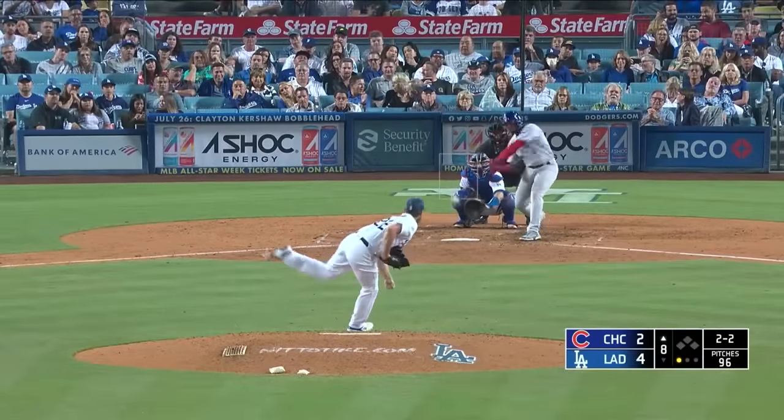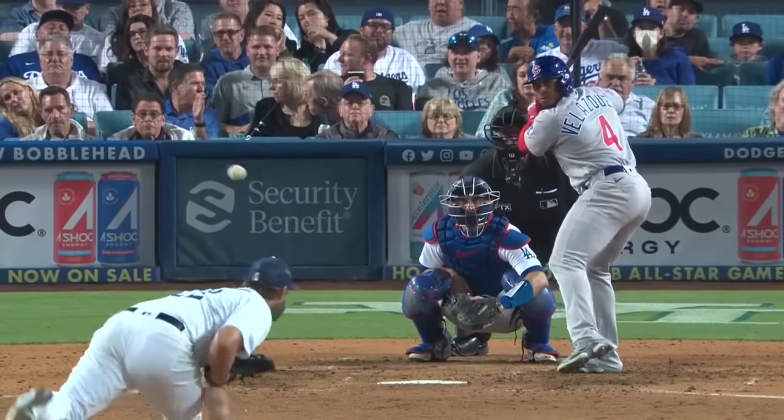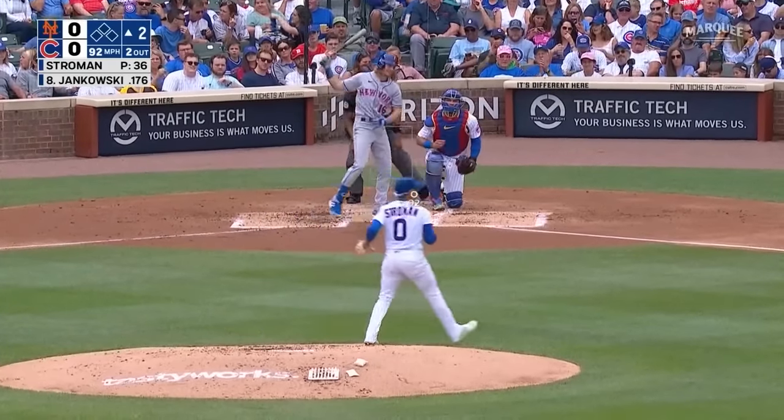10th strikeout of the game for Clayton Kershaw. Clayton with his 10th strikeout — he's going to feed the L.A. area with Jumbo Jacks tomorrow with the purchase of a large drink. First-round pick. Swings and misses, and Stroman gets a 1-2-3 including a pair of strikeouts.